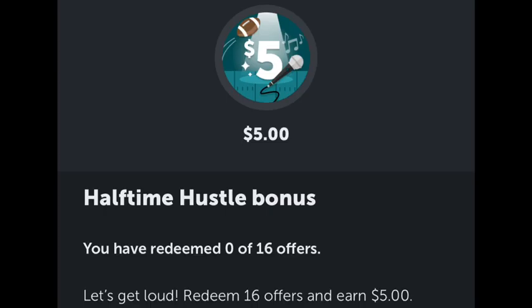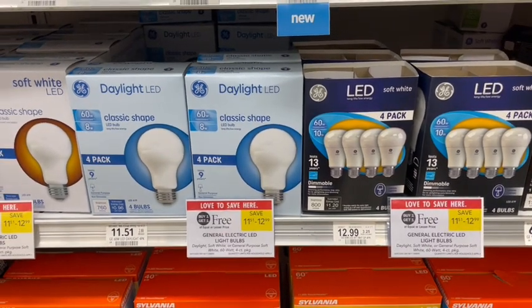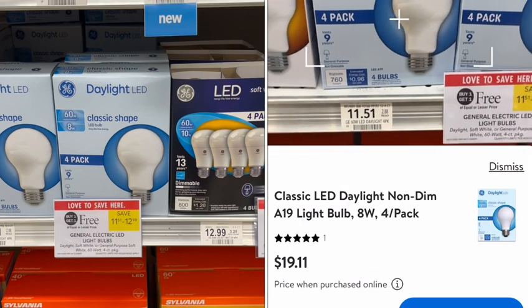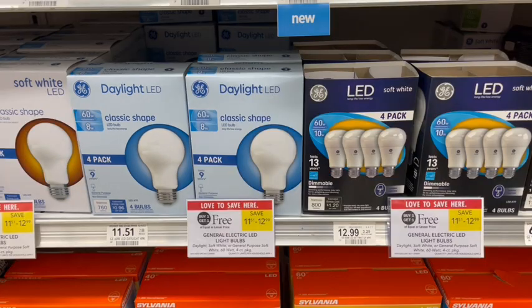It's not a lot of money back on Ibotta but it helps track toward bonuses. I have a new bonus to get $5 when I complete 16 offers. Next up we have GE light bulbs — all 60-watt on sale buy one get one free. These are an incredible deal. I would never think to buy light bulbs at Publix but I compared the barcodes on the Walmart app and every single one was way cheaper buy one get one free at Publix than at Walmart.